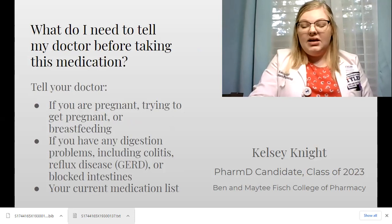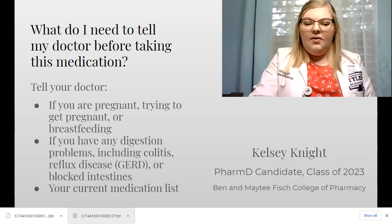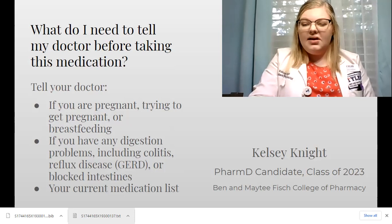Before taking this medication, make sure you tell your doctor if you're pregnant, trying to get pregnant, or breastfeeding. If you have any digestive problems, including colitis, acid reflux, or reflux disease, or blocked intestines, also let your doctor know what medications you're currently taking.